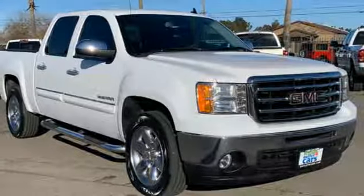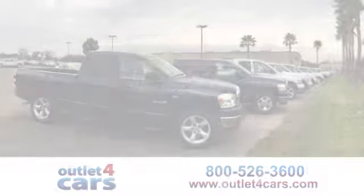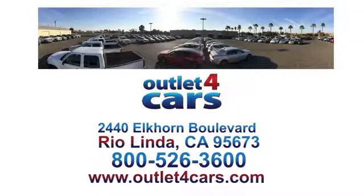Driving is believing. Test drive it today at Outlet for Cars — we make buying a car easy and fun. We're open seven days a week for your convenience at 2440 Elkhorn Boulevard in Rio Linda, California.